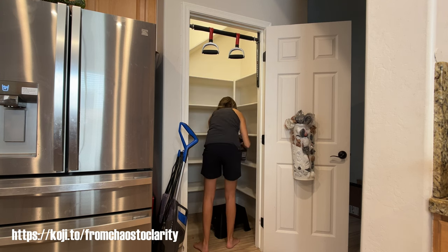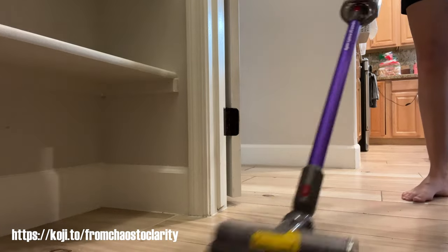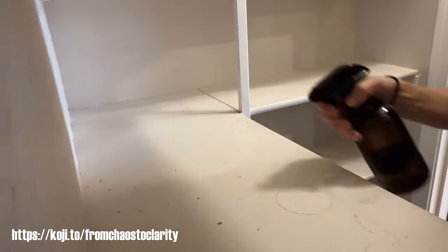If you guys like organization videos, please leave it in the comments below letting me know, because I have so many things that I can organize in my house. If you guys do want to see me go through that and do that, I would love to put more videos up of me doing that.